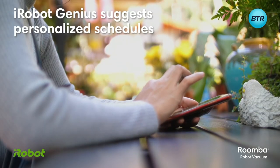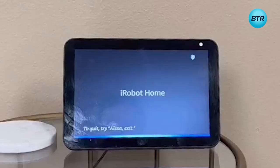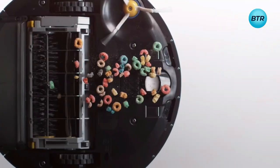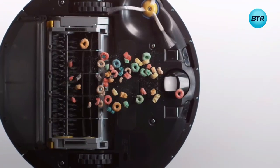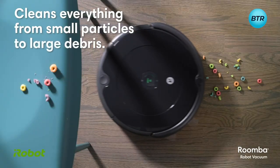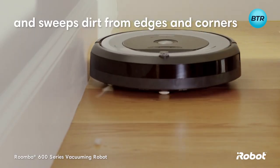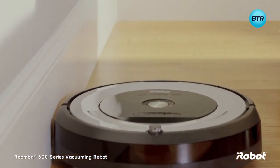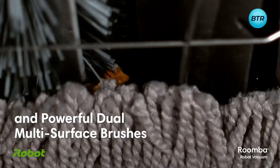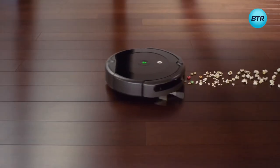It comes with the iRobot Home app which lets you clean and schedule conveniently from anywhere, at any time, and is now compatible with Amazon Alexa and Google Assistant. The three-stage cleaning system packs a serious punch, cleaning everything from small particles to large debris. Its edge-sweeping brush is specially designed at a 27-degree angle to sweep debris away from edges and corners, and has an auto-adjust cleaning head that adapts its height to keep the dual multi-surface brushes in close contact with different floor surfaces, engaging with both hard floors and carpets.